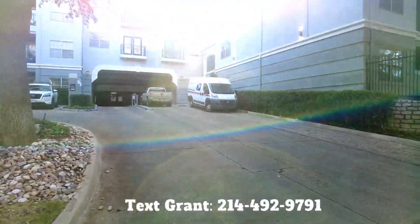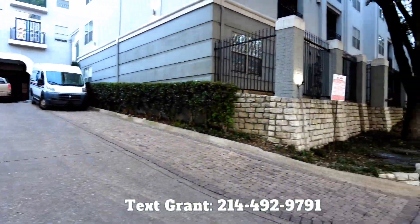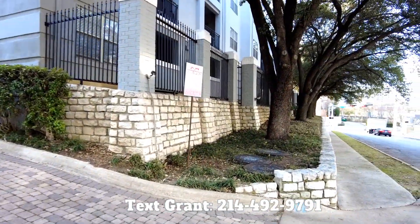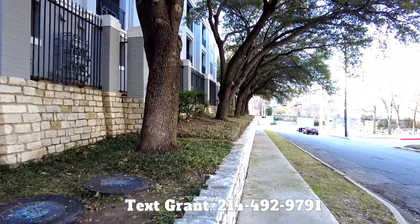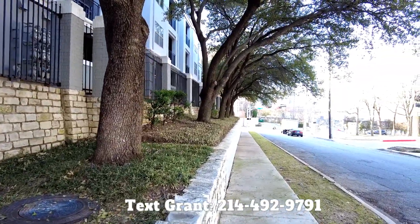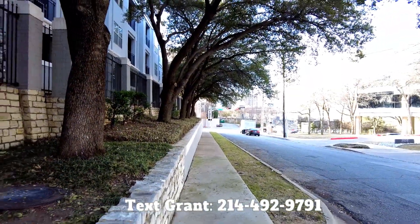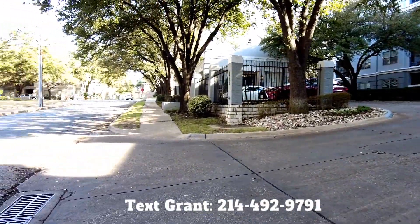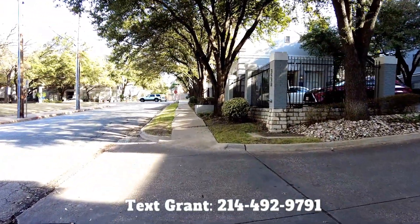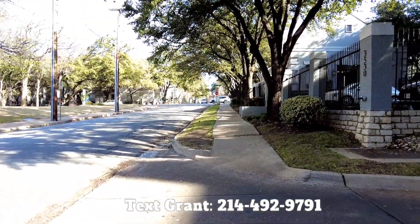We're at the Riviera at West Village, just walking around a little bit to show off this area so you can see what it looks like. This is right in the heart of the West Village. What I love about it is several things — I love all the trees on this property. It's a property that's been around since about 2000 or so, so it's really had a lot of beautiful trees and shrubbery around it.